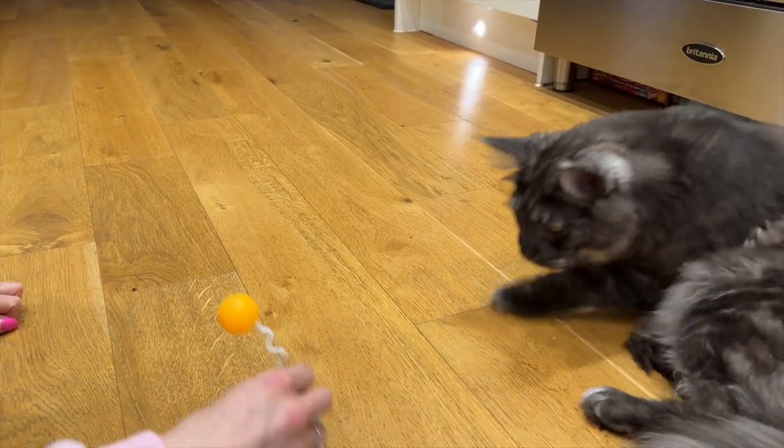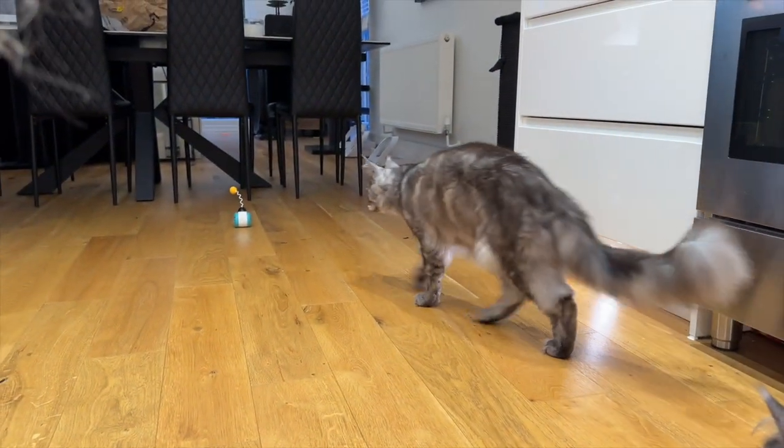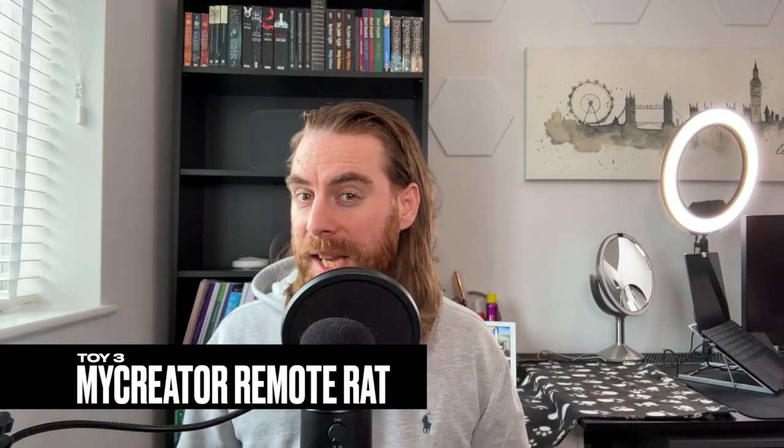After ripping out the sound device, the toy did scoot about nicely, which did catch Wolf's interest. But at £10, there are much better options that won't make you want to wish for earplugs.